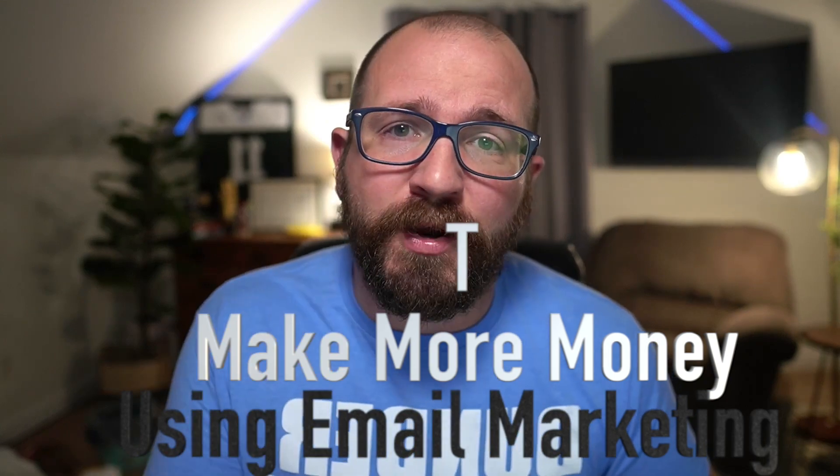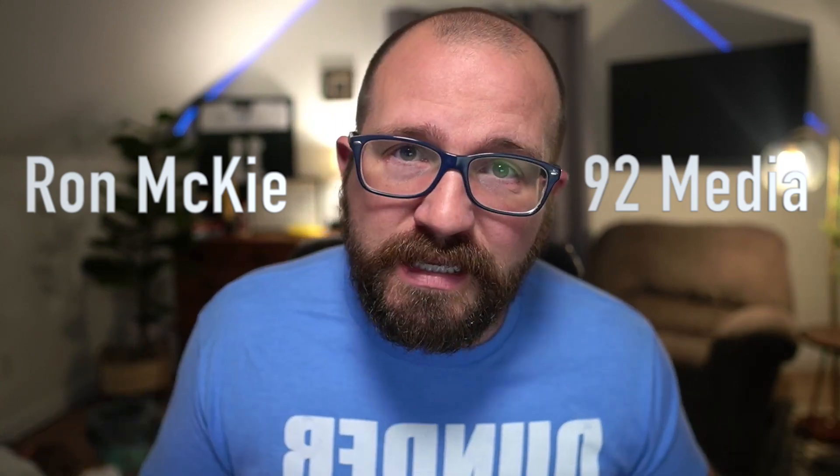Hey, if you're a Shopify owner, then you're going to love this video because I'm going to give you three ways to make more money using email marketing. My name is Ron Mackey and I'm a former football coach turned email marketing agency owner at 92media.co, and I am just giving away everything that I've learned through my career about email marketing.